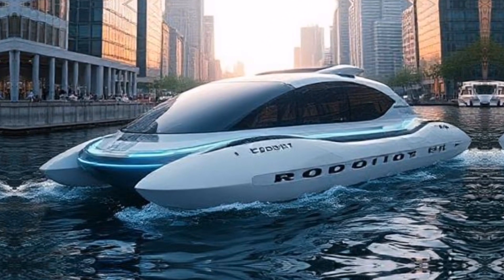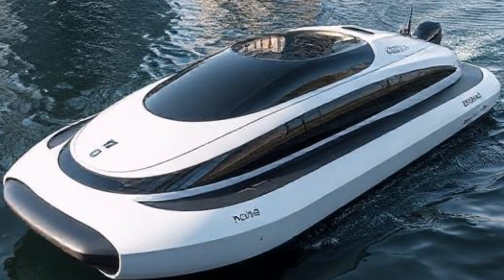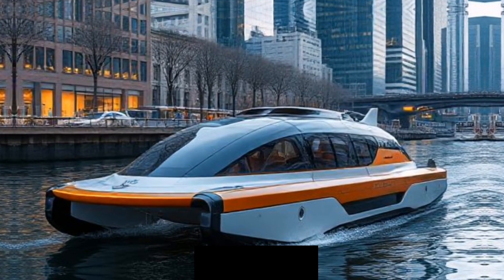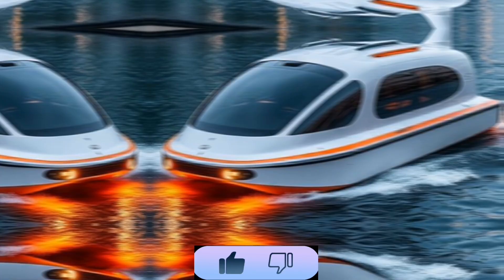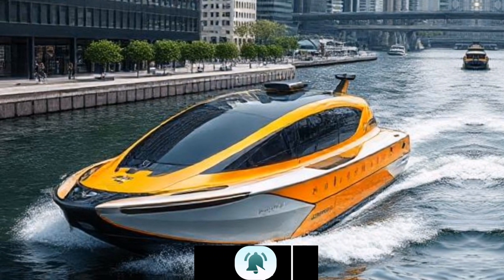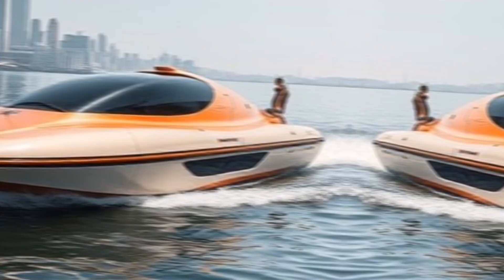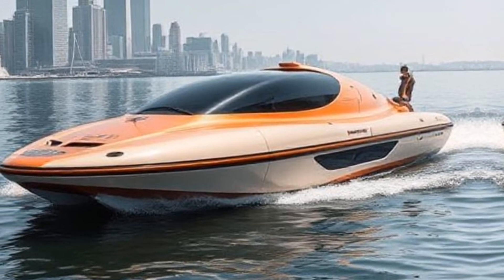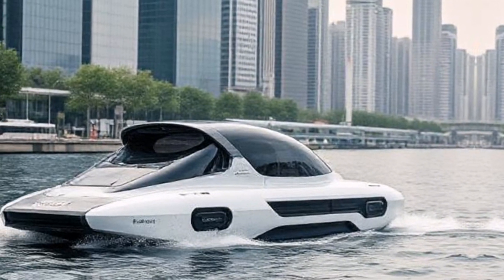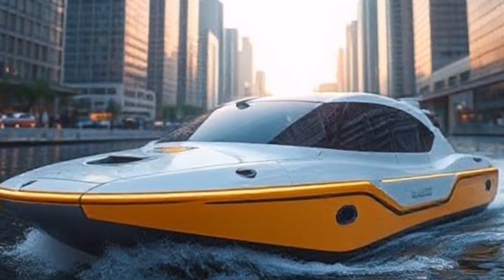As we look to the future, the integration of rawboats into urban environments could redefine how we think about transportation. Imagine cities where waterborne logistics play a central role in daily life, reducing congestion, lowering emissions, and enhancing quality of life. With continued advancements in technology and growing interest from municipalities, we can expect to see more rawboats navigating our cities in the years to come.